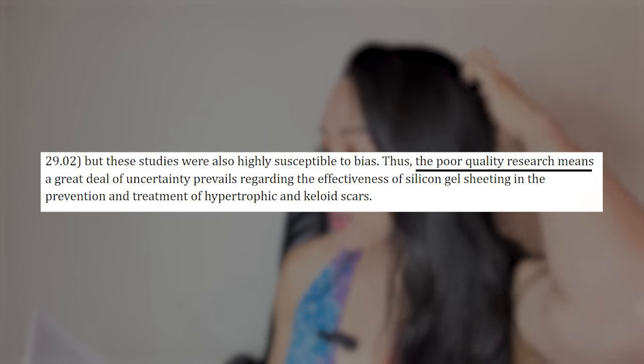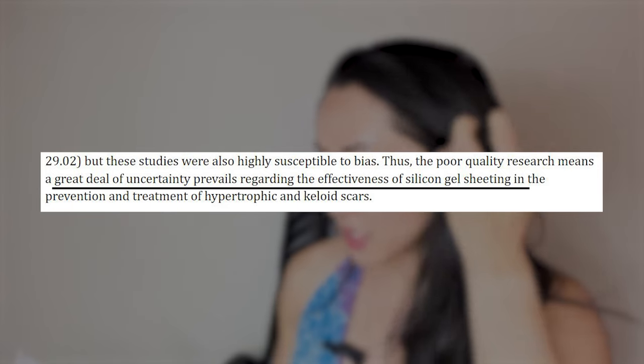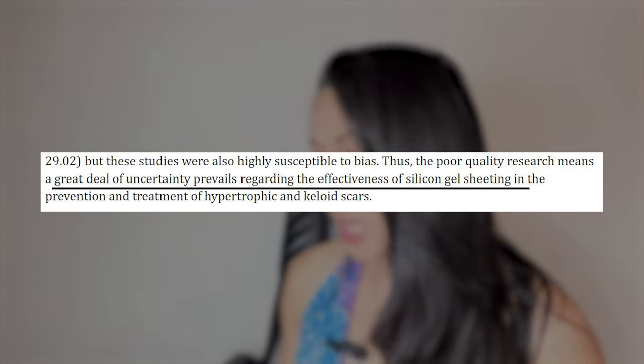I thought it was really interesting that the article talked about silicone scar sheets. The conclusion was that poor quality research means a great deal of uncertainty prevails about the effectiveness of silicone gel sheeting in the prevention and treatment of hypertrophic and keloid scars — it's inconclusive whether they work. Personally, I've never used them, so I can't say much. I have a lot of depth in knowledge of microneedling, but not necessarily everything about other treatments.